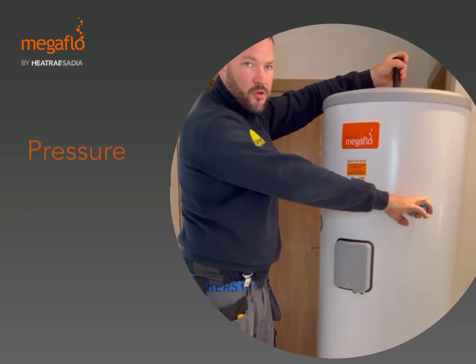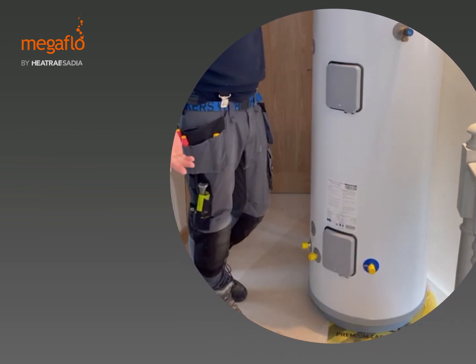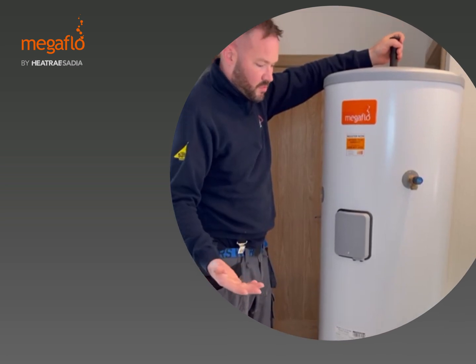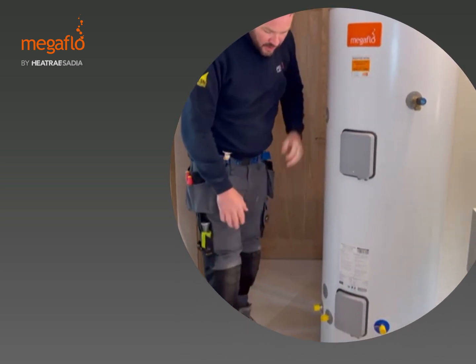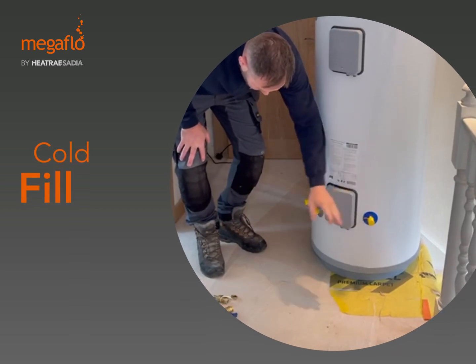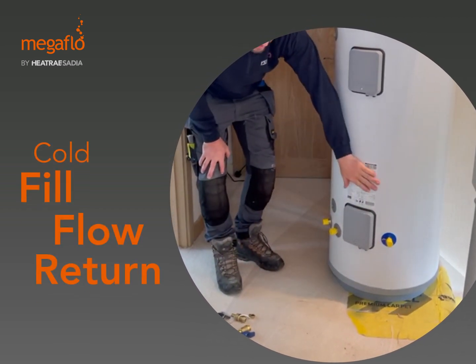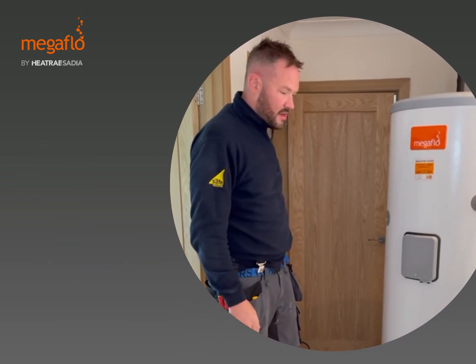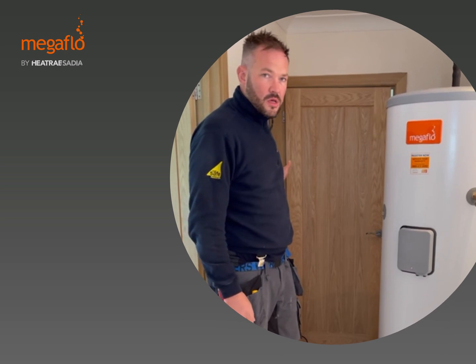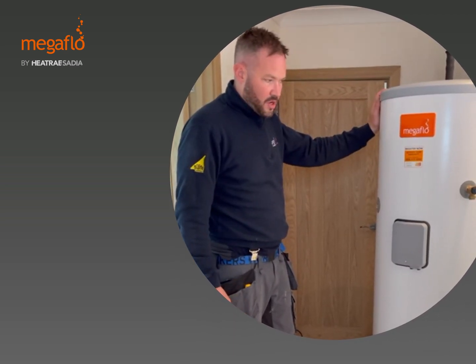Starting from the top: pressure release valve already built in, twin immersion heaters there that can be wired up if needed. Of course with a Baxi boiler it won't be needed. At the bottom you've got your cold fill, your flow and your return, with a sticker on there giving all the data information. It's going to go straight back in the original place of the old gravity hot water tank and pump, sit in that cupboard nicely and connect it all up.